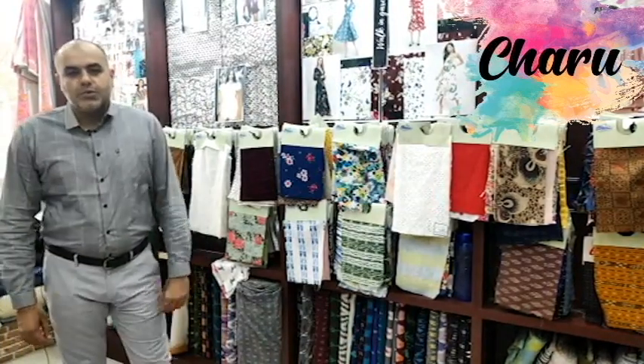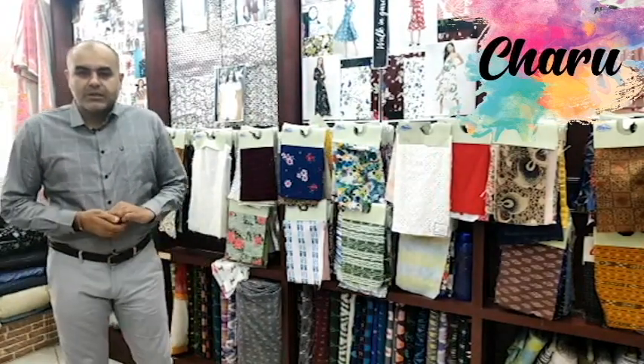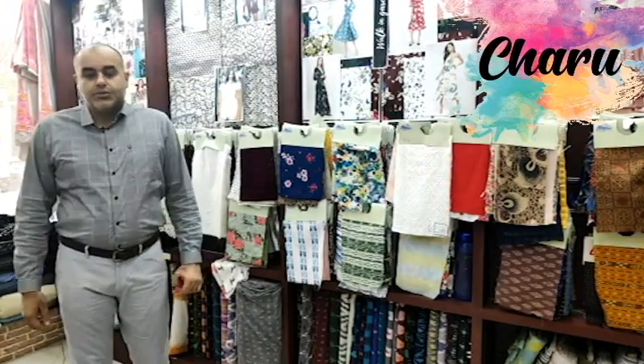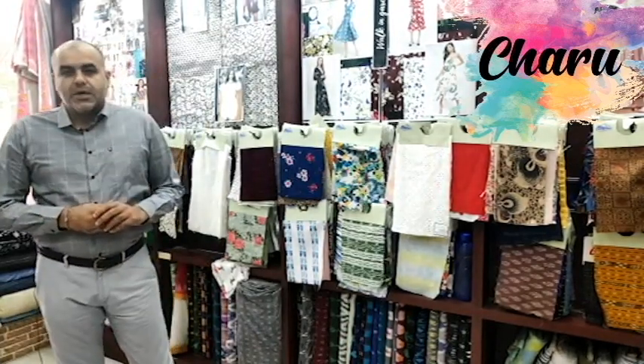Hello, this is Tushar Bhatia from Charu Creation Pvt Ltd, a fashion fabric store at Nehru Place, New Delhi. We have been operational in the fashion fabric industry for the last 35 years. We have more than 21,000 unique fashion fabric SKUs at our 8,000 square feet showroom at Nehru Place, and more than 11,000 customers spread across 50 countries around the world.